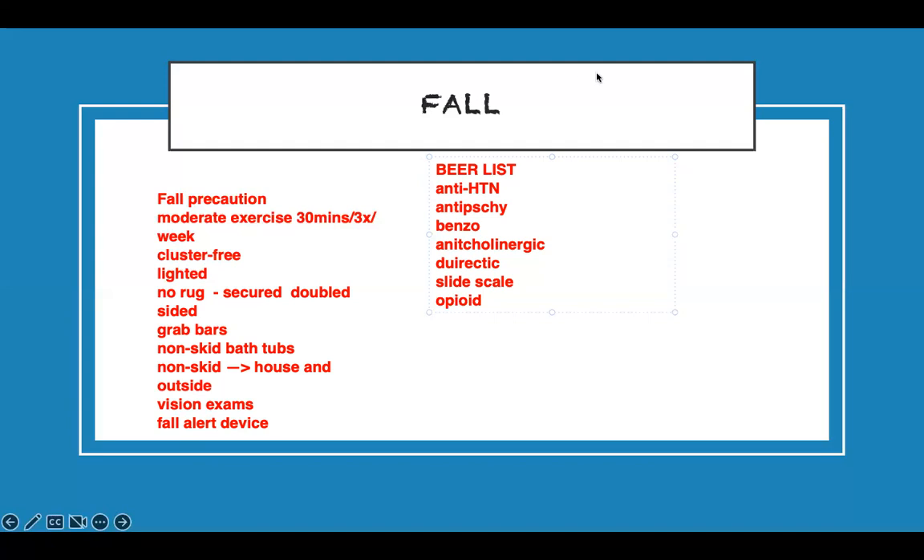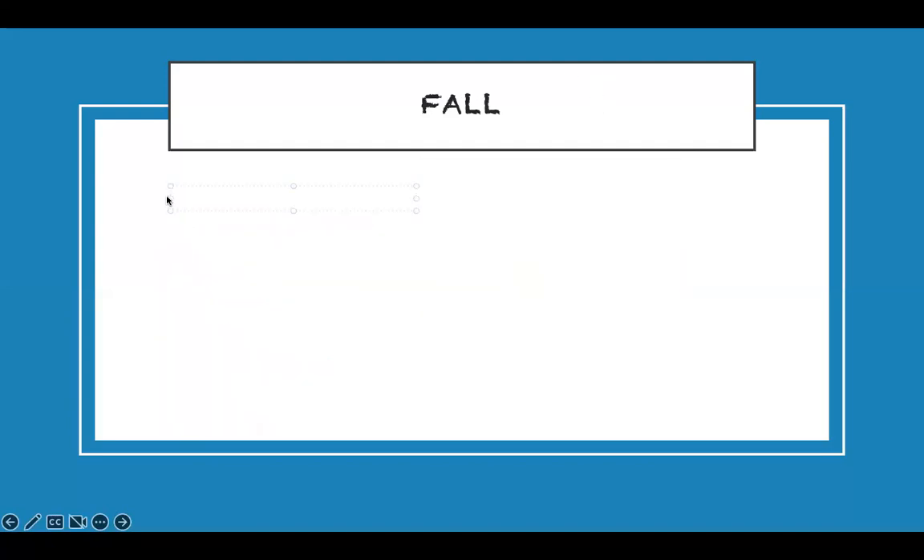Now for the hospital setting specifically, design your strategy based on location. For any patient at fall risk in the hospital, give them non-skid socks. The room should not be cluttered. A priority action — and I'm putting a star here — is to orient the patient to the room: tell them where the clock is, where the bathroom is. This prevents wandering and falling.